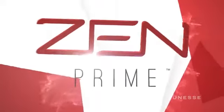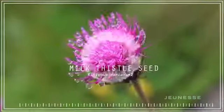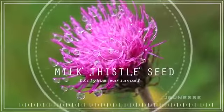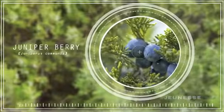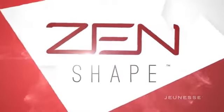We created Zen Prime as the ultimate detox formula. Using traditional herbs and modern botanical nutrients, Zen Prime works throughout your entire digestive system, thanks to its impressive pH stability. Our blend uses milk thistle seed — a gold standard for detoxification — dandelion root and juniper berry, which have long been used in traditional herbal medicine.